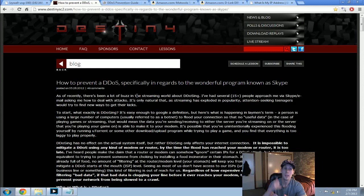Skype is a very scary program in that even if someone's not on your friends list, if they know your Skype username, they can get your IP from it. Even if you are offline, they can find out the last IP you logged into Skype from, to my knowledge. So that is pretty frightening.